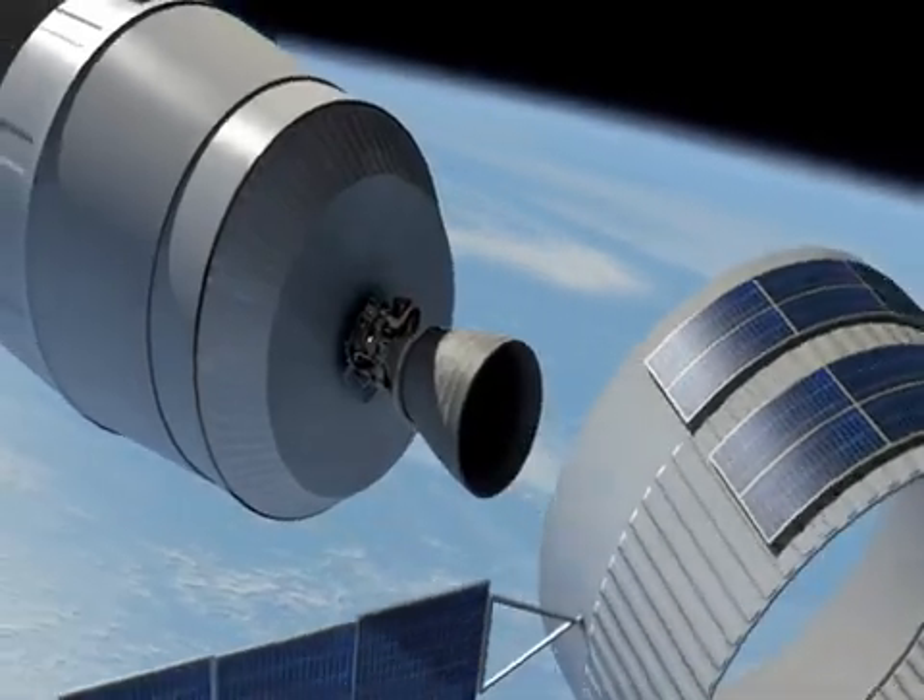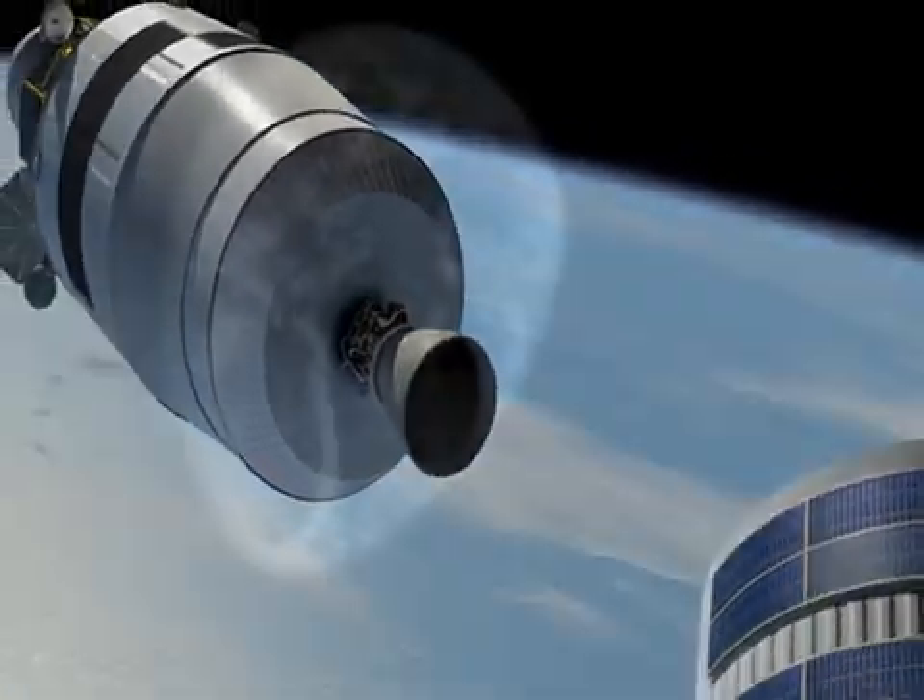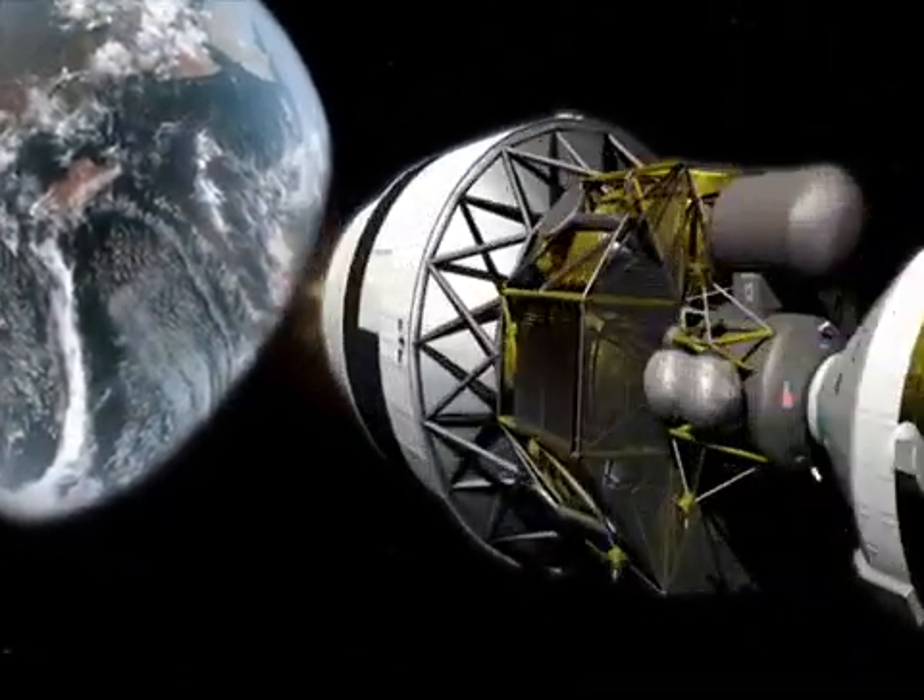The J2X engine is an upper stage engine being developed by NASA in partnership with Pratt-Whitney Rocketdyne. This engine is going to provide the thrust for an upper stage for a future NASA launch vehicle. The J2X will provide nominally 294,000 pounds of thrust at 448 seconds ISP.